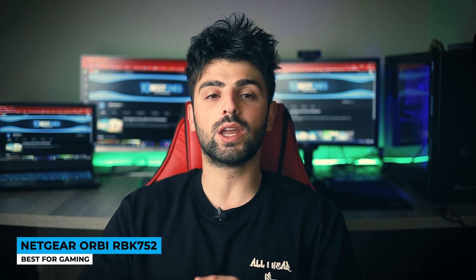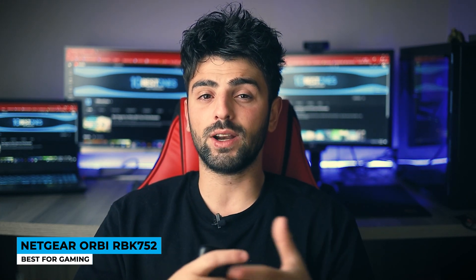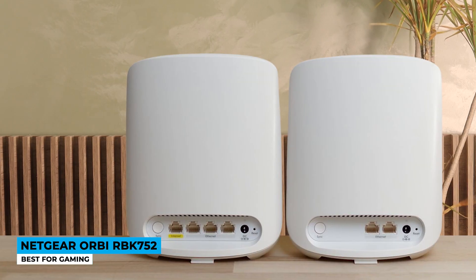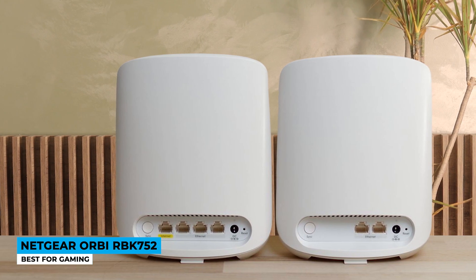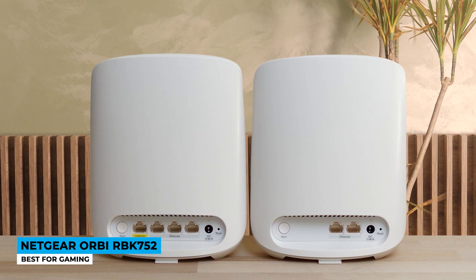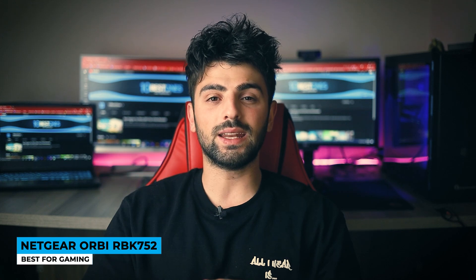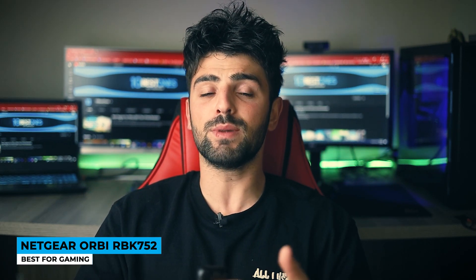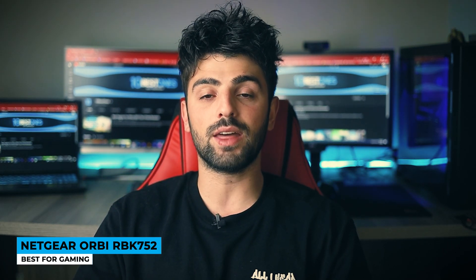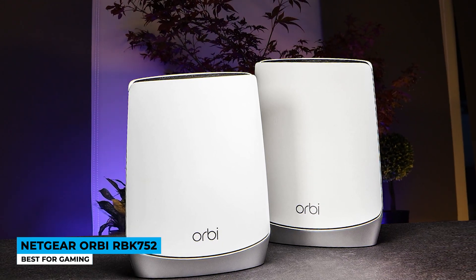It ensures 2GB per second speed and holds very wide coverage — up to 40 devices can be connected over 5,000 square feet. If you want to expand it by another 2,500 square feet, you can always add additional satellites. Experience gaming at peak performance from as far as 85 feet away.